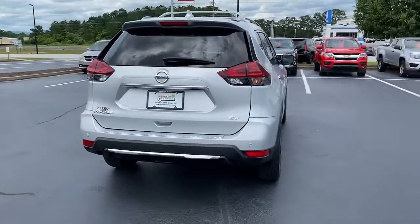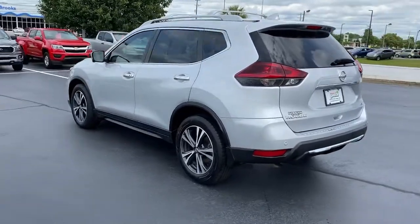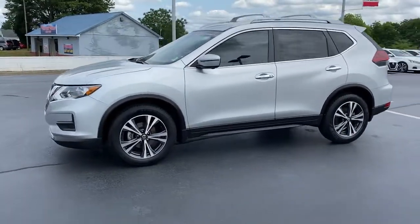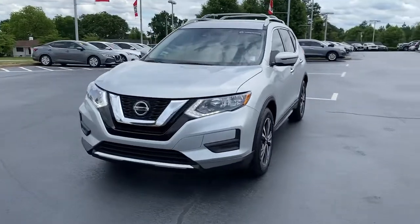Here's a stylish, efficient Rogue that has the features you need to stay on top of today's demanding lifestyle. This can-do crossover anticipates your wants and needs with a quiet, comfortable ride in a spacious, well-equipped cabin. These are just some of the great options this vehicle comes with.